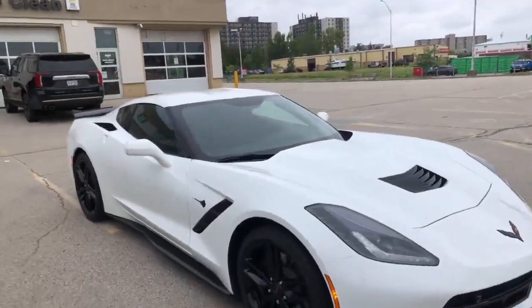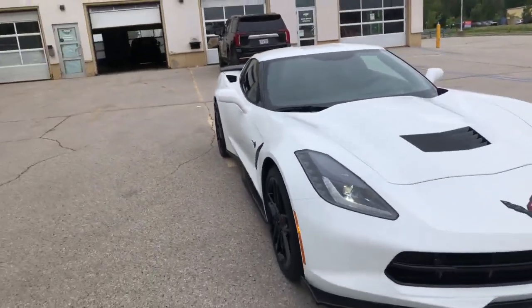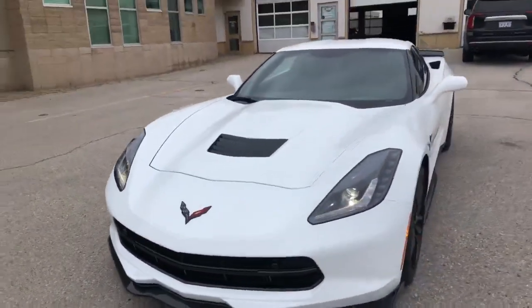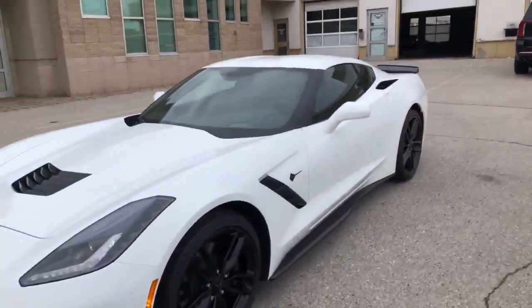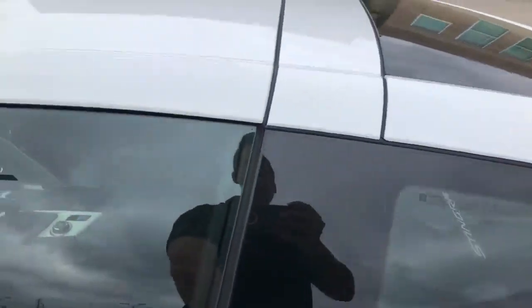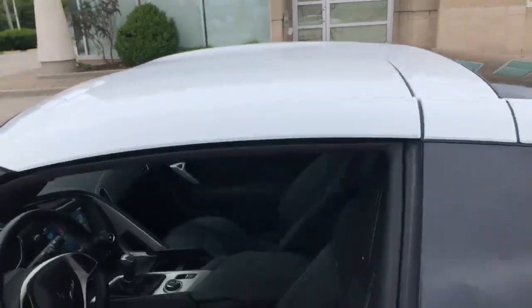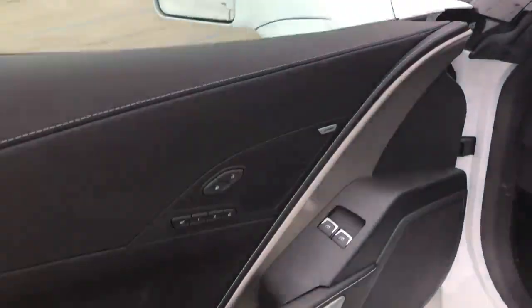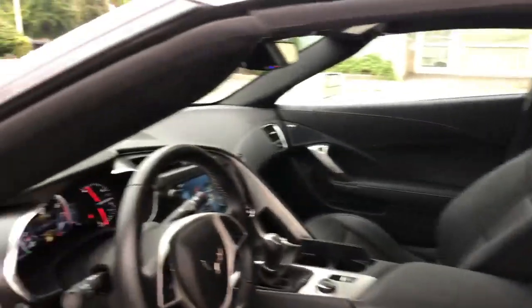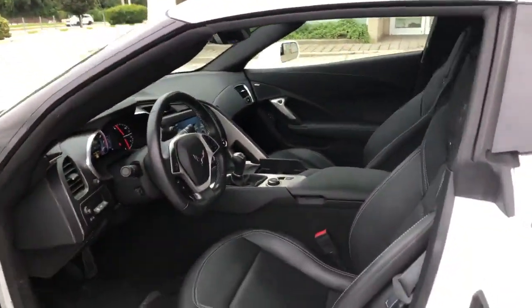This thing is a one-owner, Ontario car, and only fair-weather driven — it's only got 3,300 kilometers. It is a 2LT, so it comes with all the desirables that most Corvette enthusiasts look for: memory seating, heated and cooled seats, heads-up display, performance exhaust, and it's also a Z51.